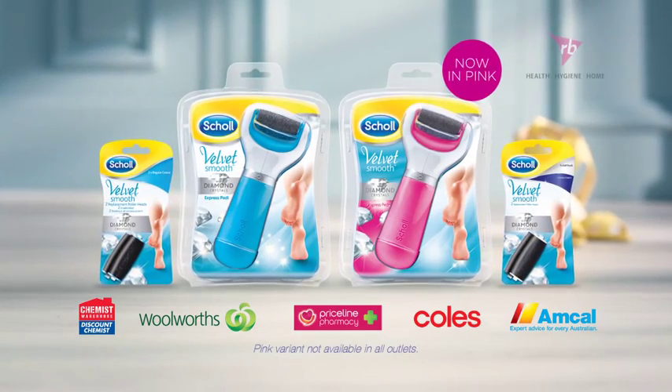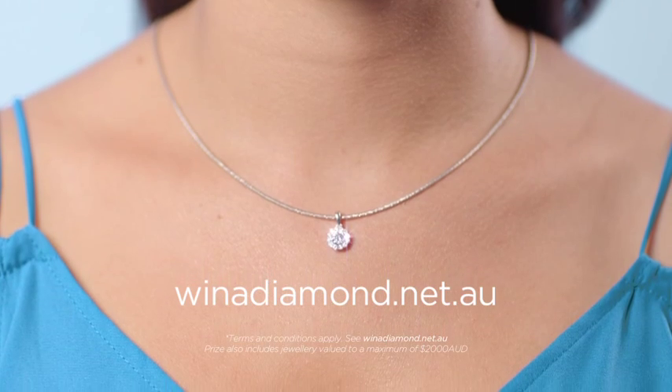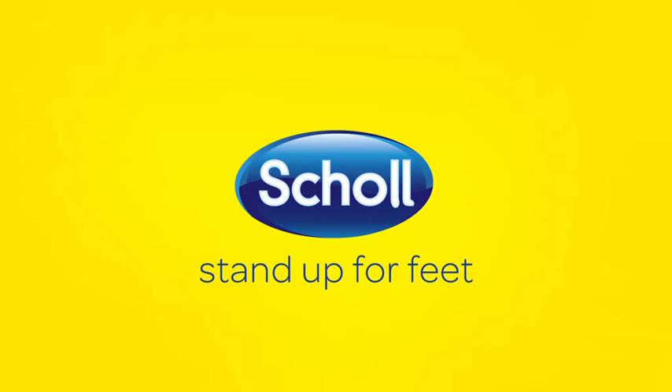And now, with every Shoal Express Peddi purchase, you could win a diamond worth $10,000 and design your own unique piece of jewelry. Stand up for your feet with Shoal.